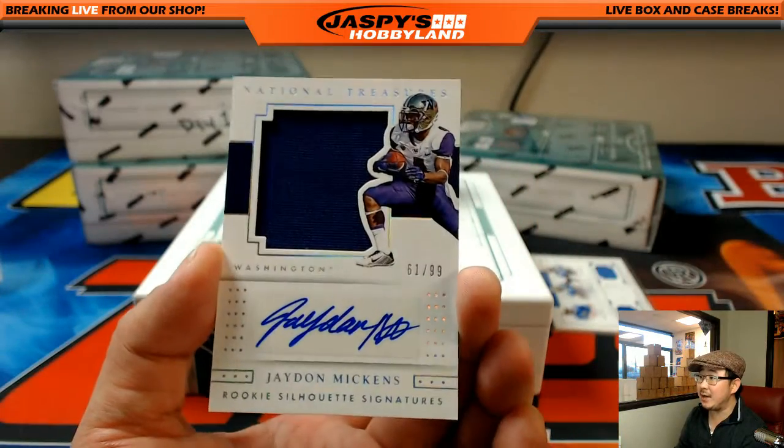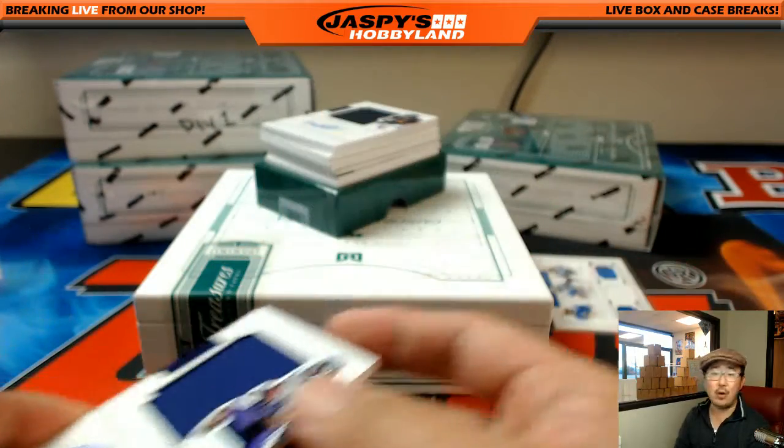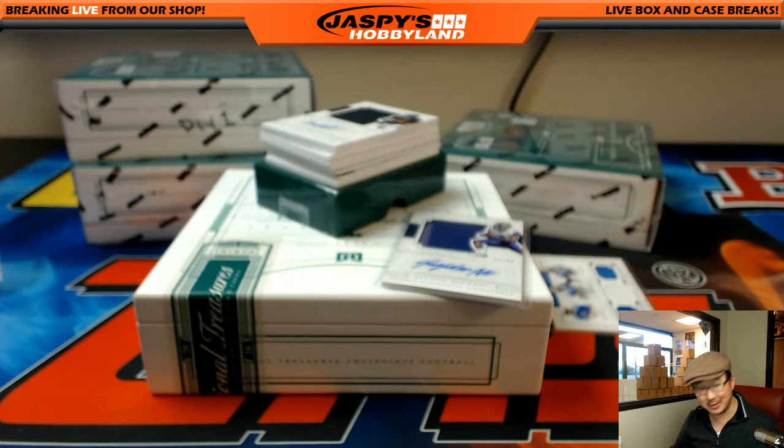61 out of 99, Jaden Mickens, rookie silhouette signatures. I have no idea — I don't think I've even heard of this player. He's from Washington, on the West Coast. He might be an undrafted guy. He is on my Raiders — he did not even play any games, but he is currently with the Raiders. So that goes to the AFC West for Ethan.